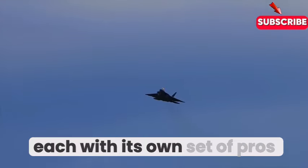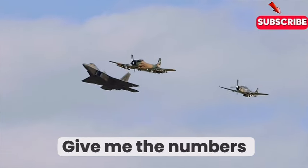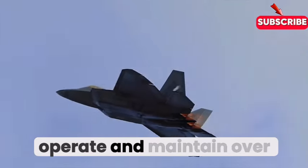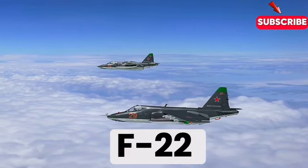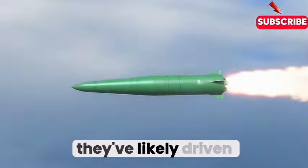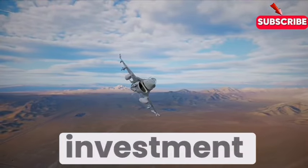None of this comes cheap. The F-22, while an incredible feat of engineering, comes with a hefty price tag — estimated at about $150 million per plane to manufacture, and even more to operate and maintain over its lifespan. Russia's goal with the SU-57 was to create a more cost-effective alternative, but production delays and other challenges have likely driven its overall cost up significantly, making it a significant investment as well.